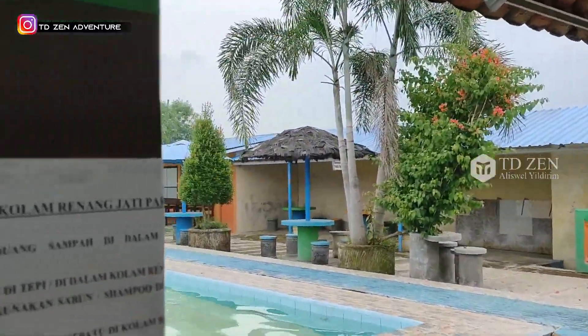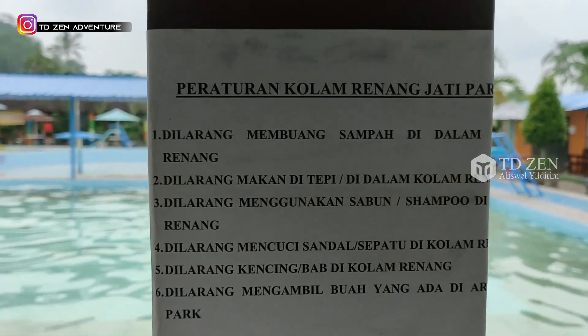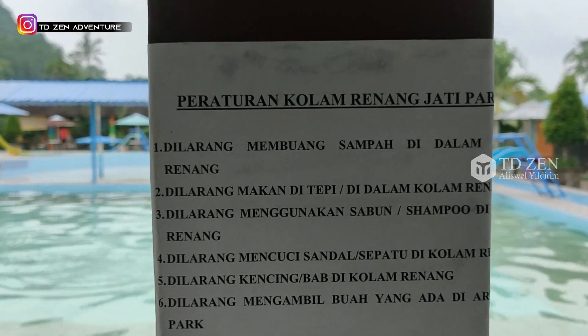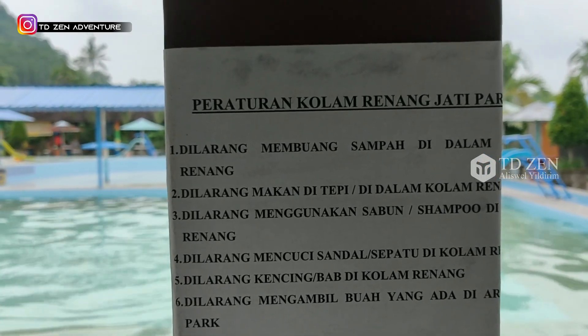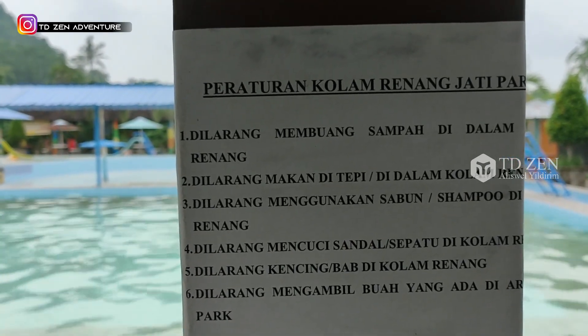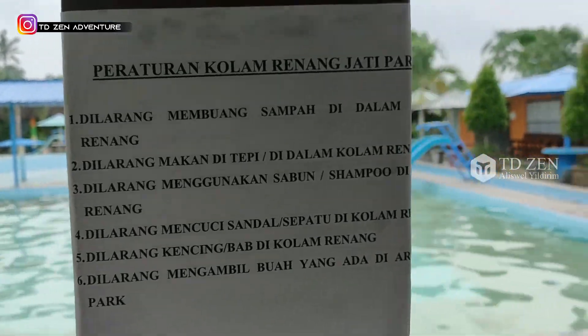Peraturan kolam renang: dilarang membuang sampah di dalam kolam renang, dilarang makan di tepi atau di dalam kolam renang, dilarang menggunakan sabun dan sampo, dilarang mencuci sandal atau sepatu di kolam, dilarang kencing atau BAB di kolam renang, dilarang mengambil buah yang ada di area Jatipak.